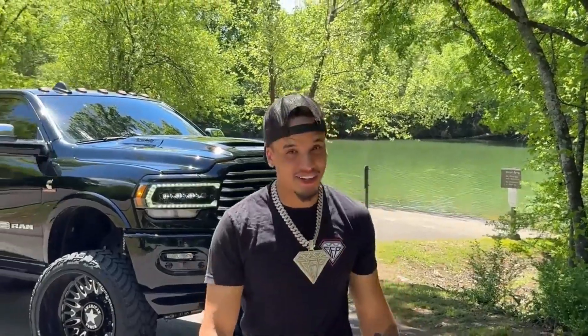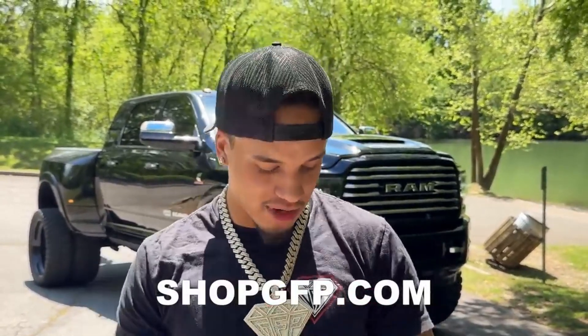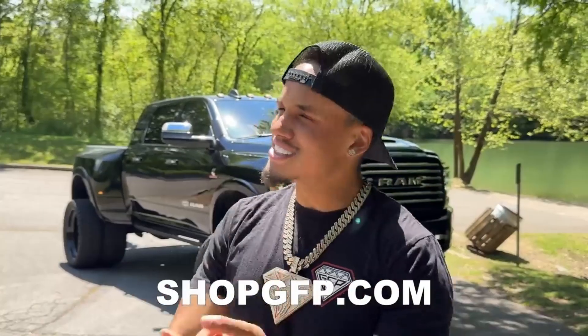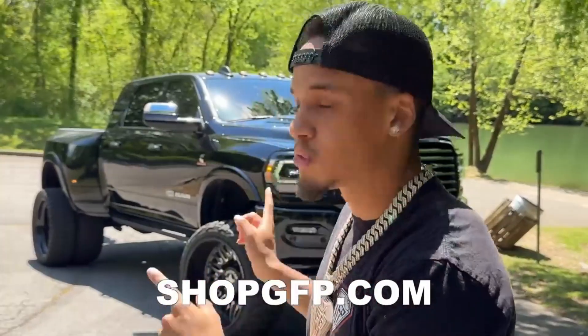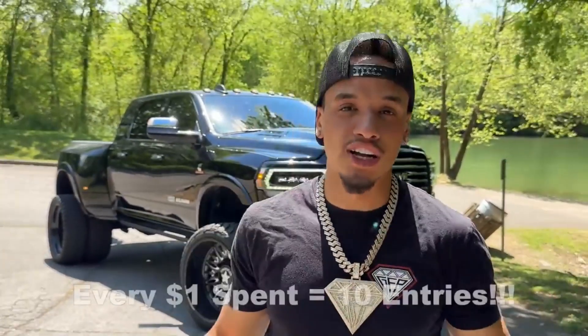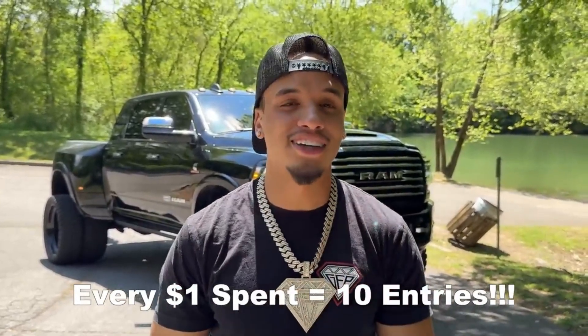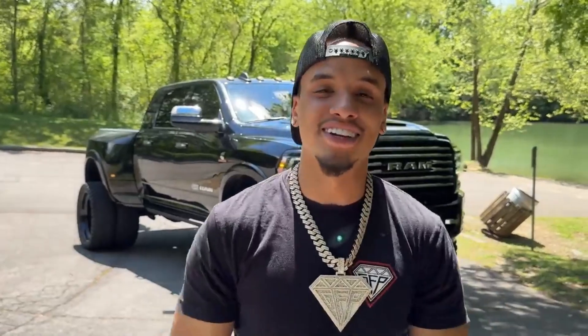What's up brother, we have some exciting news. From now until June 7th, you can get entered to win this truck, Eclipse, and $20,000 in cash. All you have to do is go to shopgfp.com and grab a hat, t-shirt, hoodie, 24 karat gold chain, detailing product, keychain, sticker — anything on the site gets you entered. For launch week, we're doing a times-10 entry multiplier, so every one dollar you spend gives you 10 entries to win the truck and the cash.